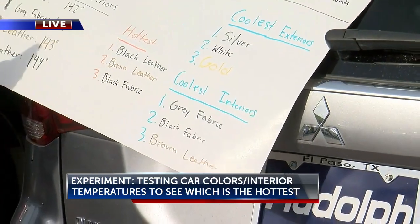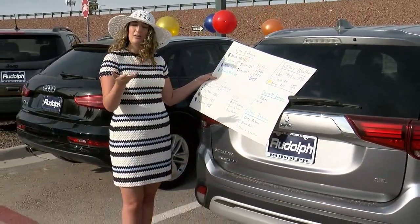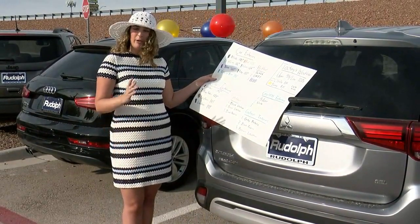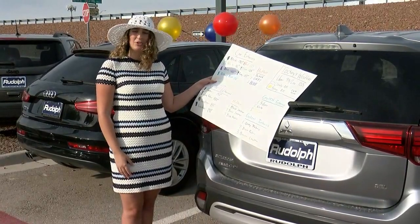Overall, I'll post this picture on our website so you can have another good look at this to see what kind of car you want in the future. But for now, I'm going to toss it back to you guys. Reporting from Rudolph Volkswagen, Katie Frazier, ABC7.